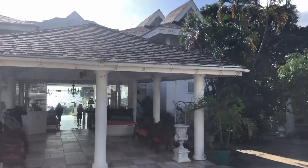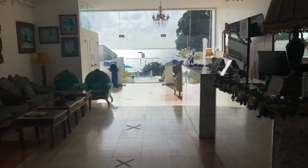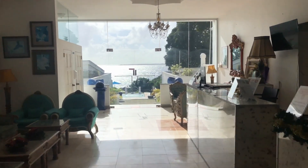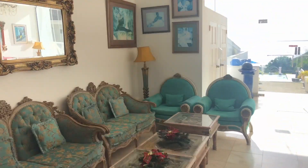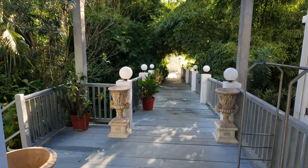This is the Bacolet Beach Club. One point to note is that there are no elevators at this beach club slash hotel, so if you're on the bottom or top floors you'll have to walk up or down the stairs with your luggage — take note.